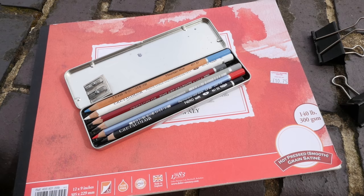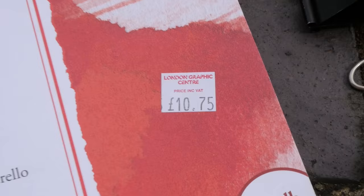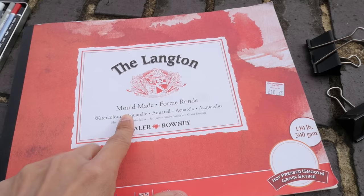I'll be using my pencils today again, and just beneath this box of pencils is the watercolor pad that I bought yesterday at the London Graphic Center. I did not make any videos at the art store because things there are really very expensive. This is the Lantern made by Daylight — around me is hot press paper, because I'm really loving the smooth surface.